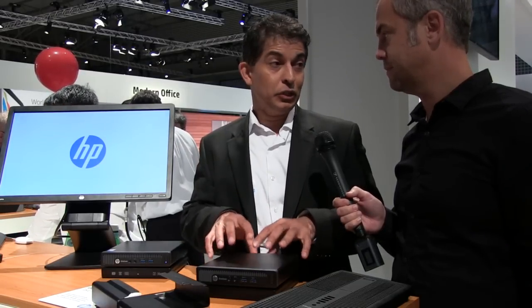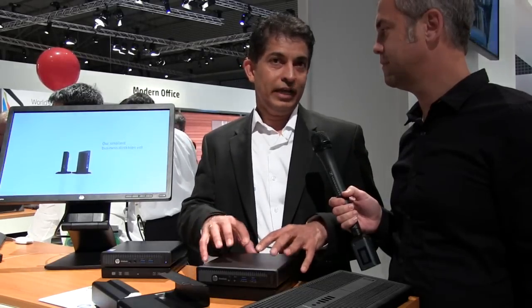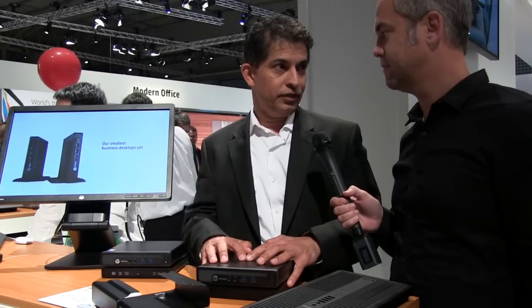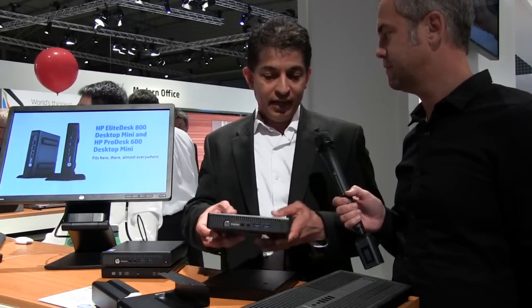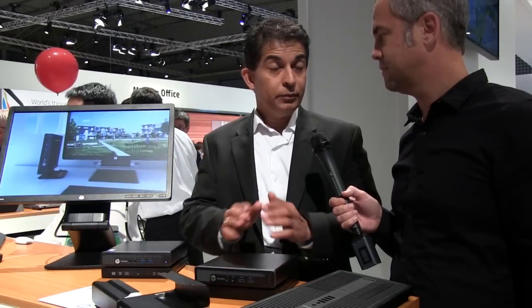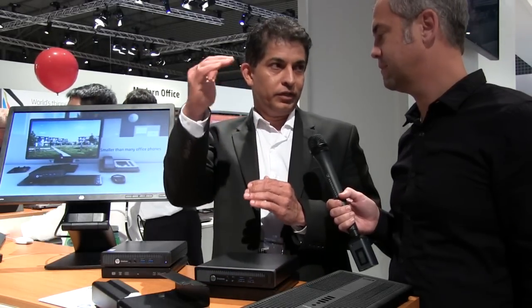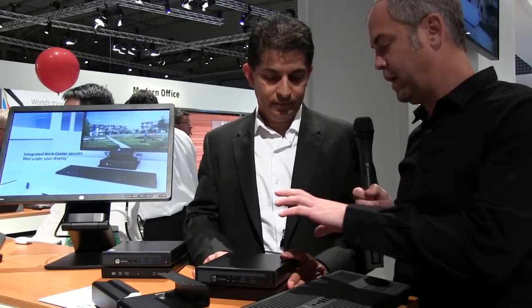The 705 is AMD-based; the other two are Intel-based. They are already in the market, and today we announced two new products in the portfolio: the 260, which is our entry product, and the 400, which is the more SMB-targeted product — all the same form factor.